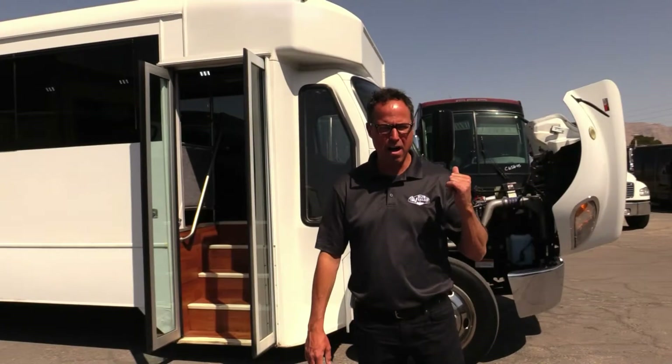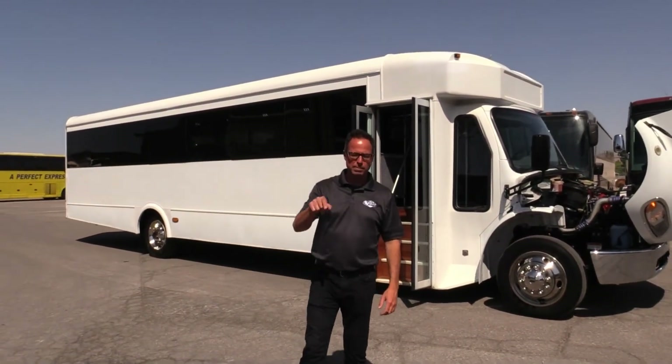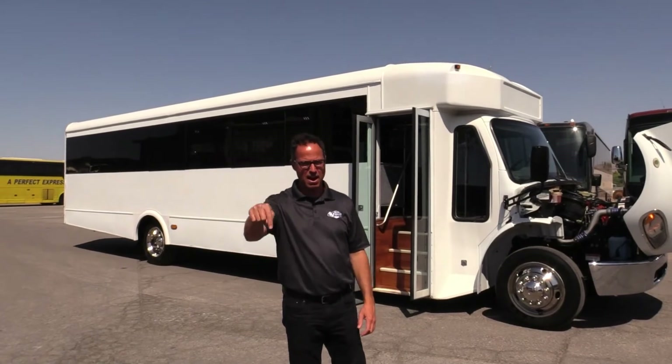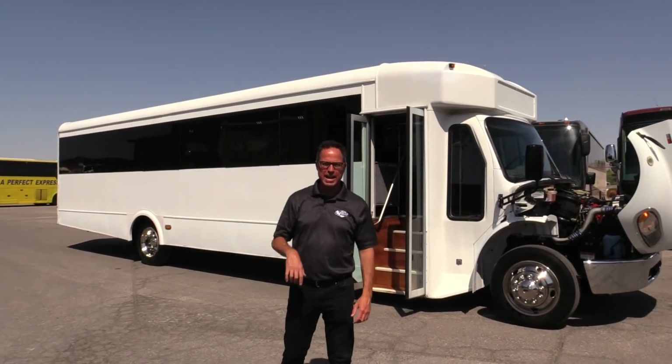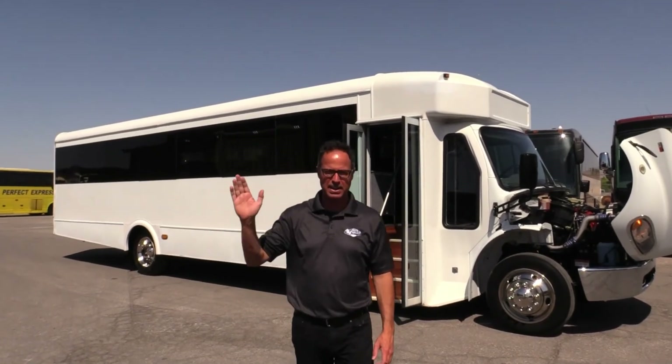That's our 2016 Glaval. Check it out at our Las Vegas website, LasVegasBusSales.com, or give us a call at 877-456-9804. It's a beautiful, windy day here in Vegas — have a nice day!